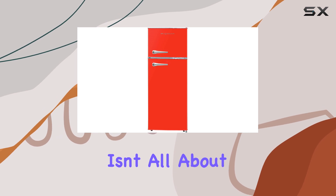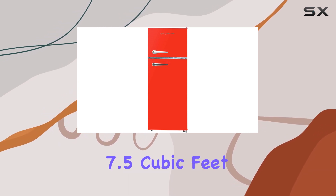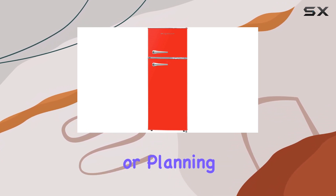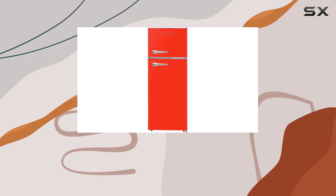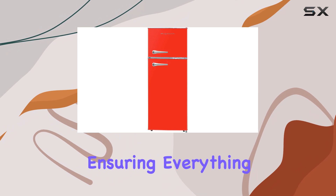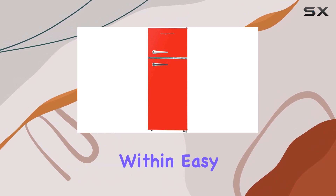But this fridge isn't all about looks. With a 7.5 cubic feet capacity, it offers ample storage space for all your essentials and more. Whether you're stocking up for a week or planning a get-together, this fridge has got you covered. The door bins are a game-changer for organizing smaller items, ensuring everything you need is within easy reach.